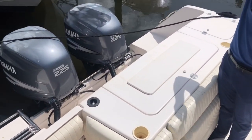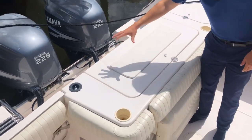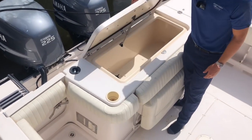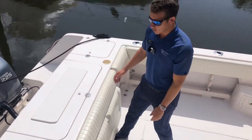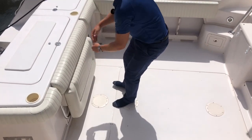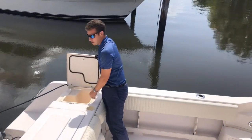Starting on the back transom. This boat's powered by twin Yamaha 225 motors. Plenty of room to walk about in the back transom here. Big dive door in the back. Big refrigerated box back here — good place to keep the fish or any drinks that need to be cold. Flip-up back seat back here that folds away. Convenient trash chute right here.